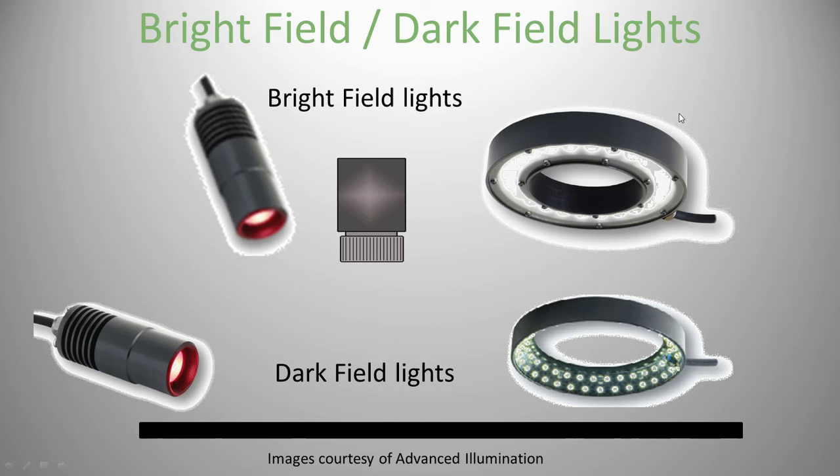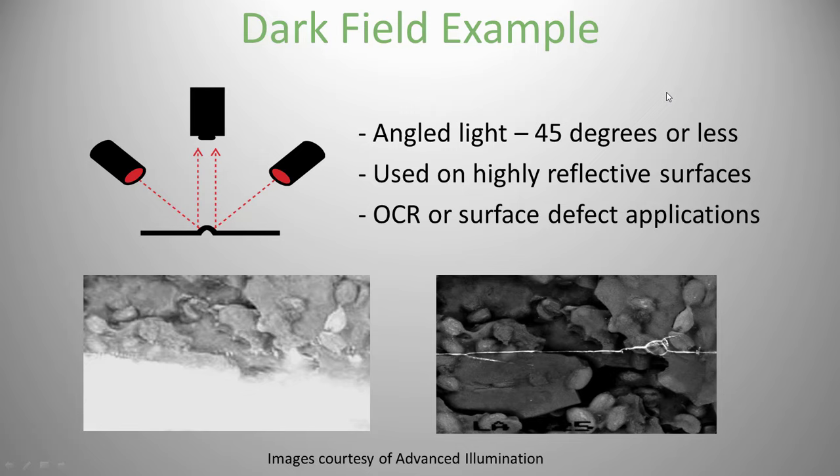Here's a review: at the top, bright field lights — a spotlight on the left and a ring light on the right. On the bottom, dark field lights — on the left you just change the spotlight angle to make it dark field, but on the lower right you really need to buy a ring light made for dark field. It doesn't cost any more — it's just the appropriate light if you need dark field.